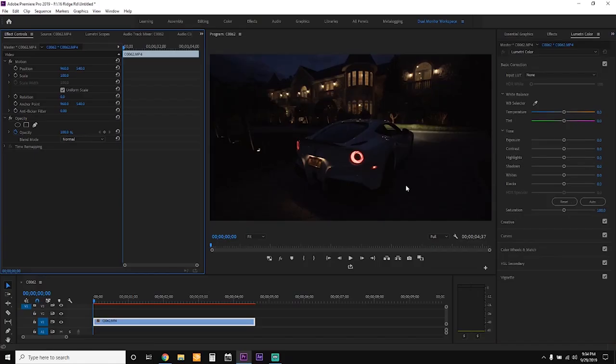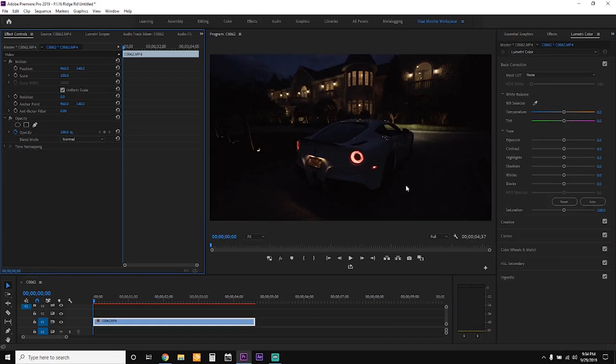Before we get started, I just want to say that the video editor I'm using is Premiere Pro with the denoiser plugin Neat Video 5. So here we are in Premiere Pro with a clip already in the timeline. This is the clip of the Ferrari pulling up the driveway. The first thing we want to do is correct the exposure as much as possible so that we're able to get a usable image. So let's go into our basic corrections panel in Lumetri Color.